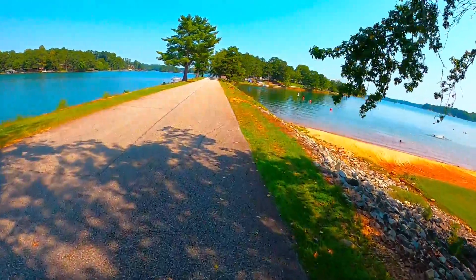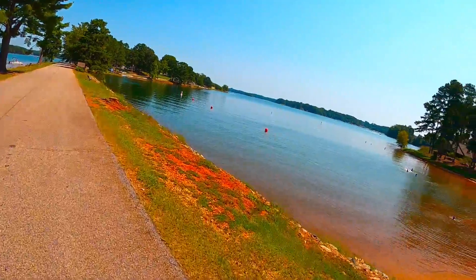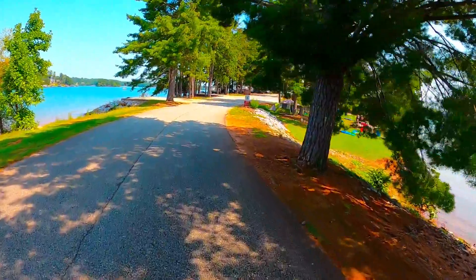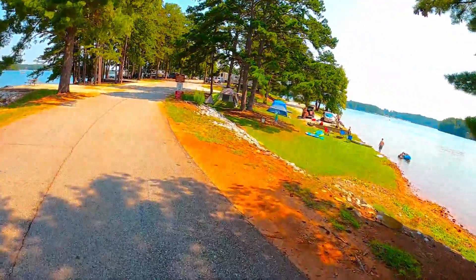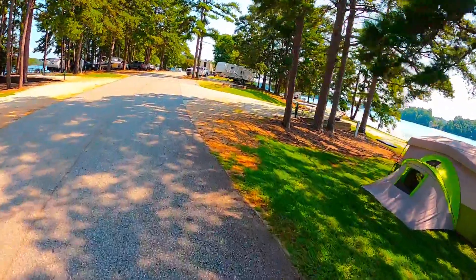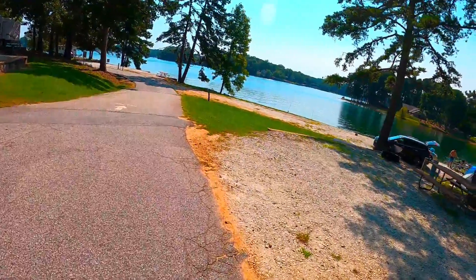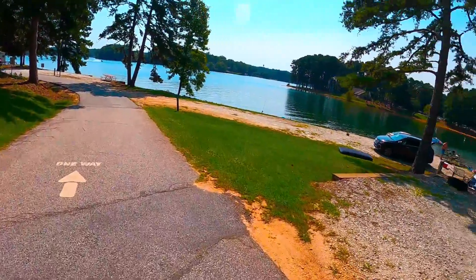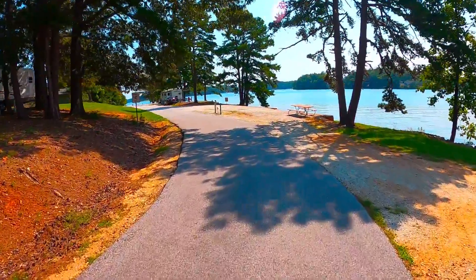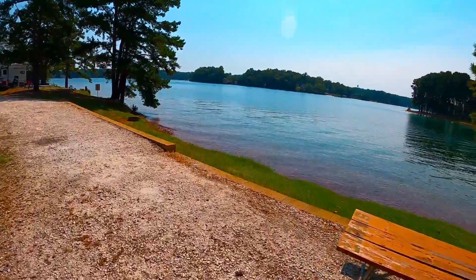We'll go across this little causeway out to the campground. This first corner is campsite number one. There's a tiny little overflow spot on the very corner, which is site 65. Campsite one is a nice level site on the water — a nice long straight site. Site two is a pull-through, close to the water and easy access.